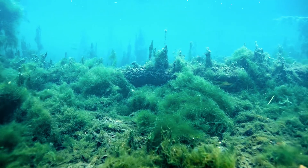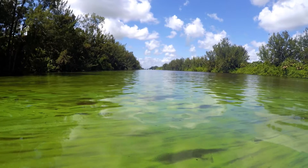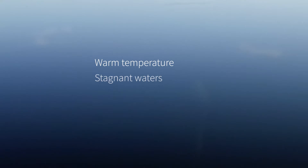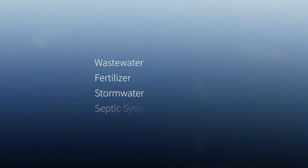In bloom, blue-green algae often looks like foamy masses resembling spilled paint — green, red, or purple colors. Some contributing factors to blue-green algae blooms include warm temperature, stagnant waters, and the lack of algae-eating critters. There are also human-related sources that include wastewater, fertilizer you might put on your lawn, stormwater, and even septic systems.